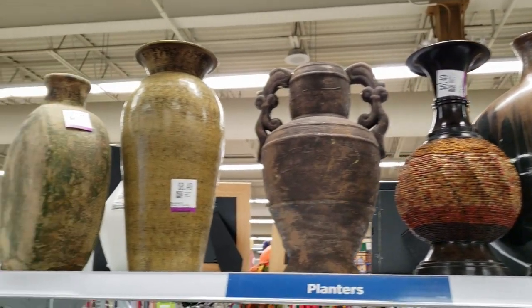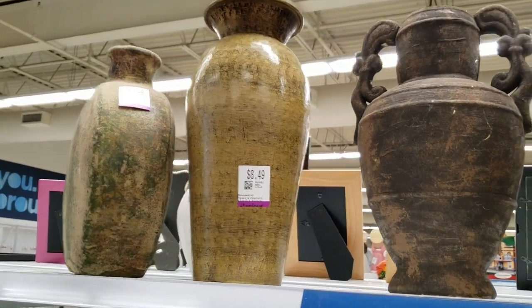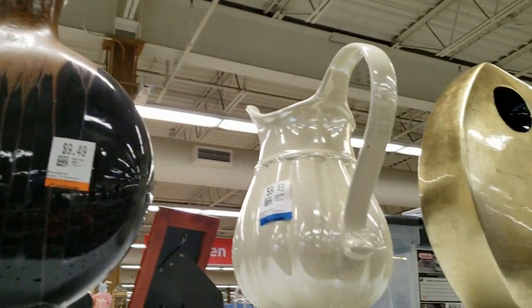Another project I have on the horizon is an office makeover, which I'm hoping to do with an African theme, so I'm keeping an eye out for items that fit within that.